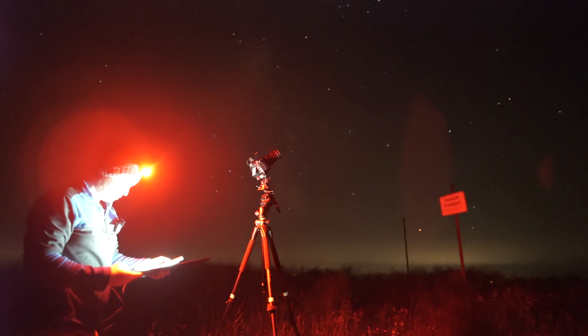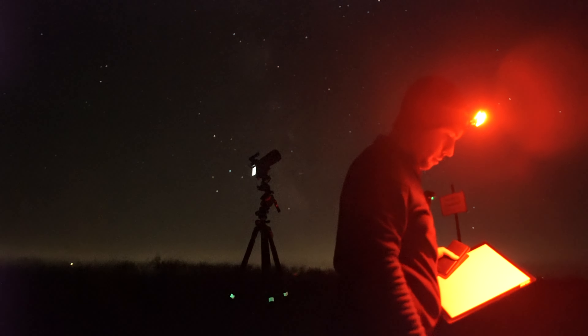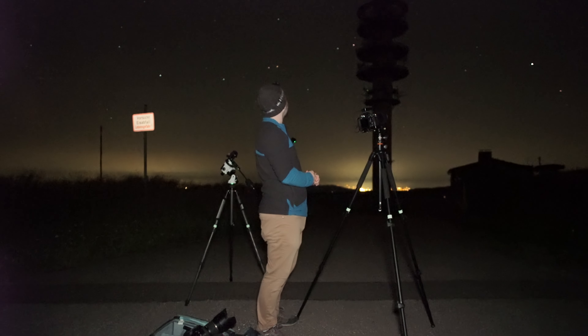Flats are done. Now I can do all the foreground shots for both compositions. I just came back from the weather station where I shot the foreground for the Milky Way shot and it turned out really nice. The only annoying thing is the red light from the radio tower illuminating the landscape, but it's very dim so it should be very fixable in post.